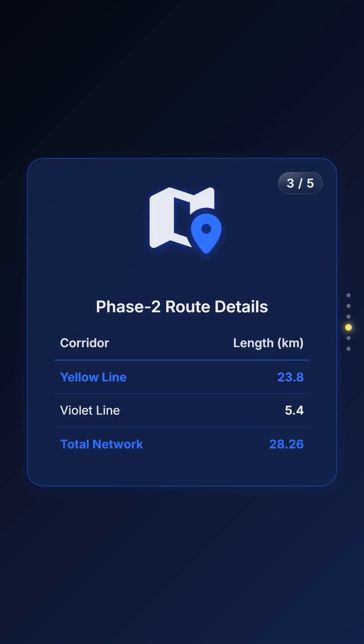Let's look at where these trains will be running. The data table details the Phase 2 routes — the yellow line covering 23.8 km and the violet line connecting to Gift City. In total, this network spans over 28 km across 22 stations.